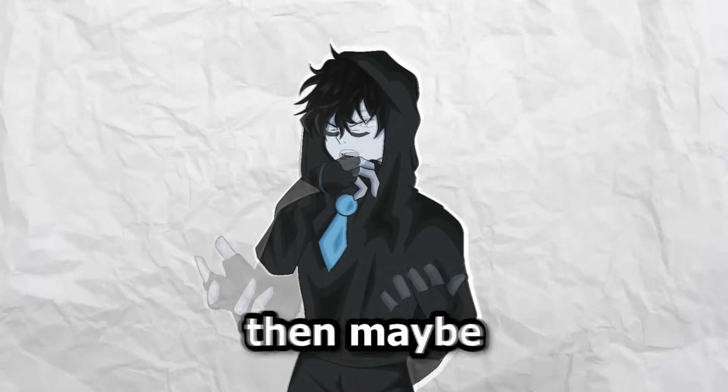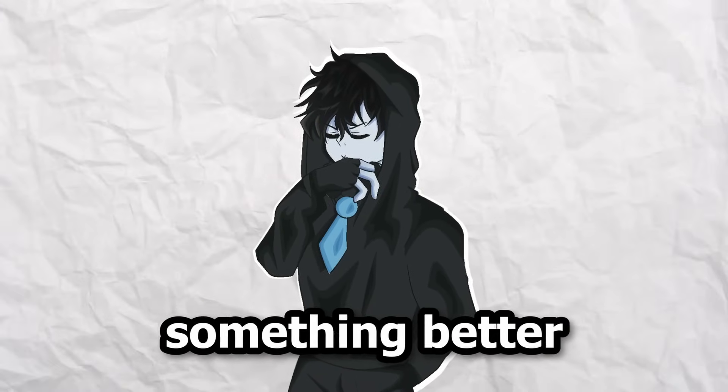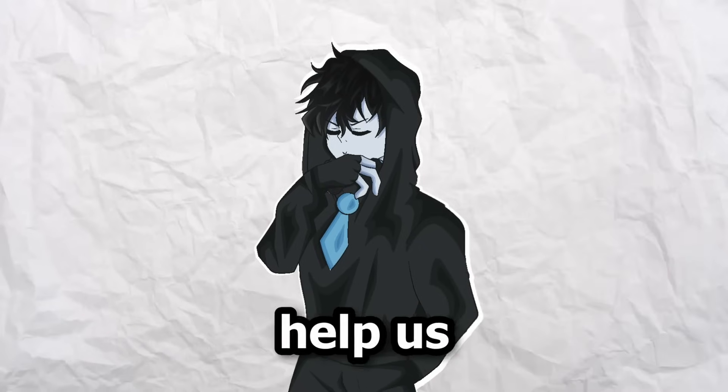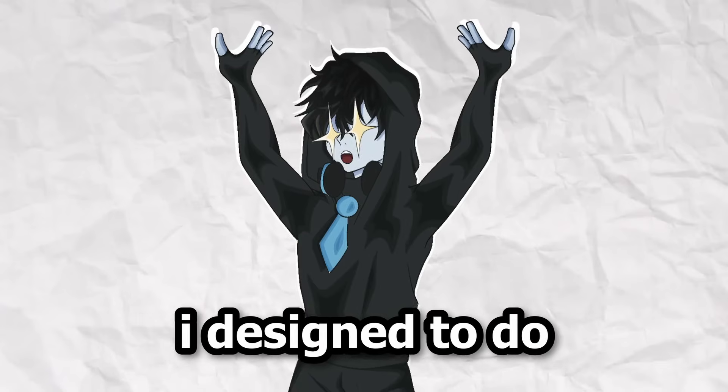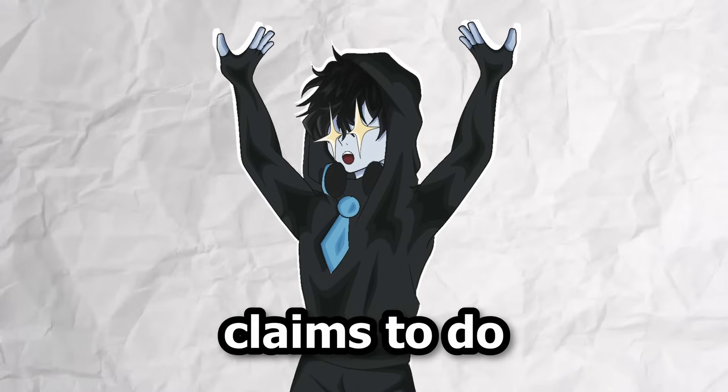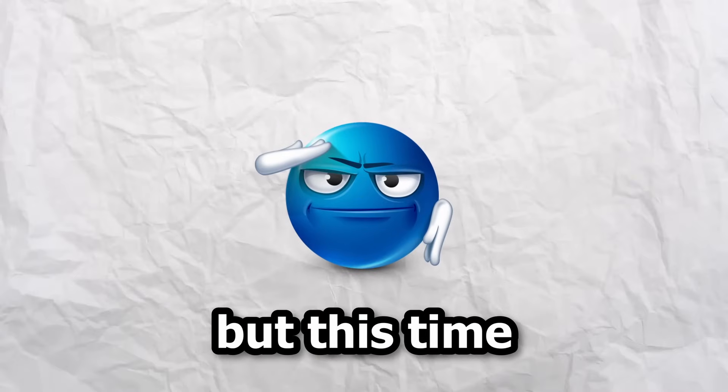I hate to break it to you, but your favorite influencers sold you a lie — Honey is a scam. If Honey is playing us for profit, then maybe it's time for something different, something better, something built to actually help us save money without a catch. That's where Syrup comes in: a browser extension I designed to do exactly what Honey claims to do — find the best coupons — but this time with no strings attached.